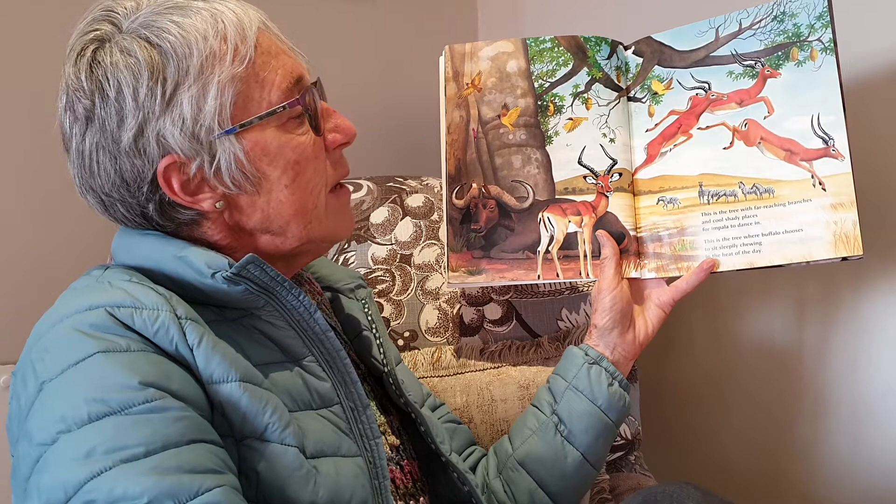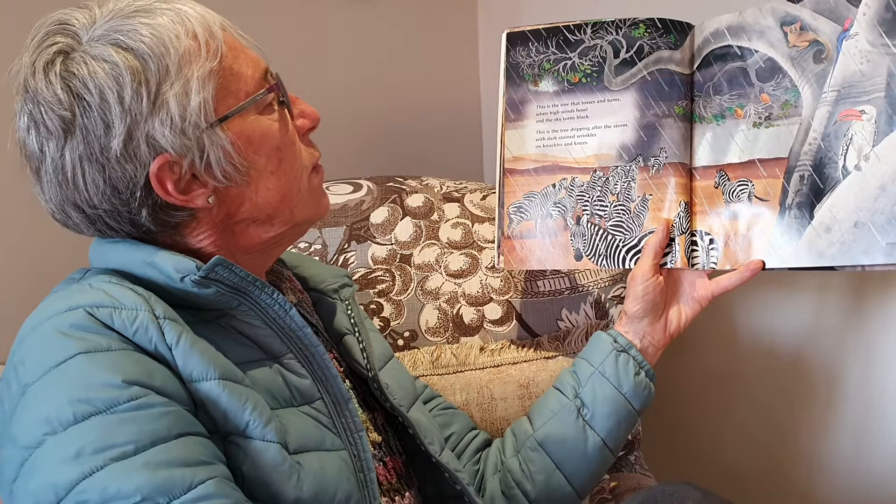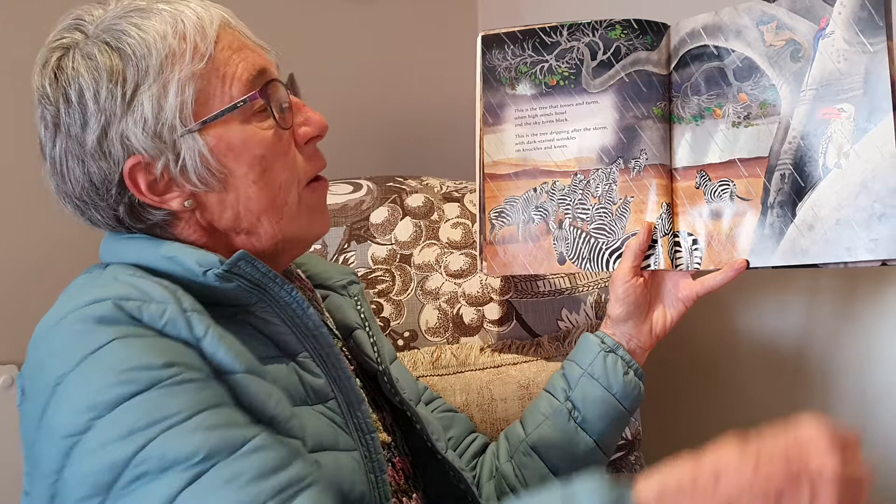This is the tree where Buffalo chooses to sit sleepily chewing in the heat of the day. This is the tree that tosses and turns when high winds howl and the sky turns black. This is the tree dripping after the storm with dark stained wrinkles on knuckles and knees.